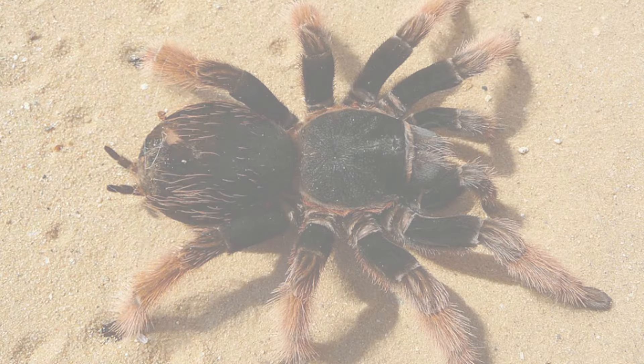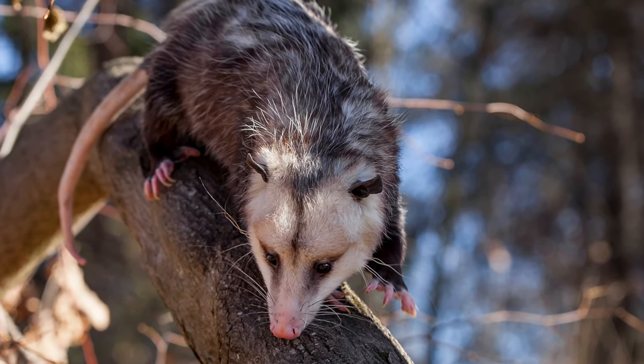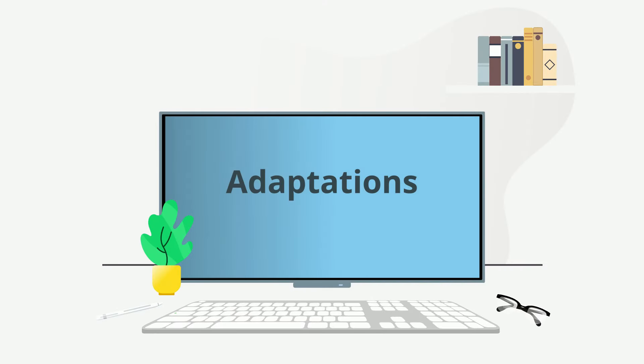Possums have the ability to play dead. When attacked, they will act and even smell like a dead animal by laying on the ground and releasing a smelly fluid from their backside. The possum appears stiff and lifeless, which hopefully discourages the attackers. So there we go — some adaptations that increase or decrease the fitness of organisms.